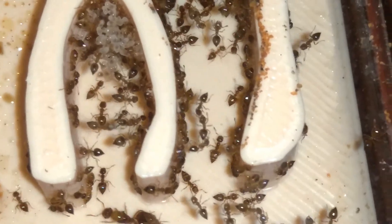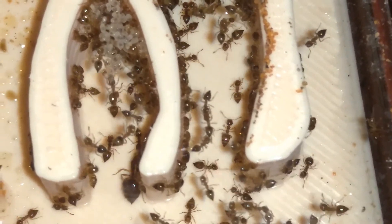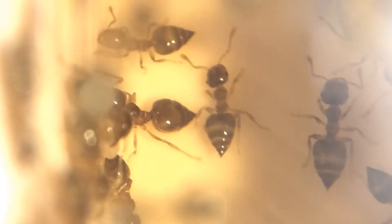Also, they have been eating lots of food. They're capable of sucking a cricket dry in less than a day, and are able to finish the protein water in the micro feeder within a week.